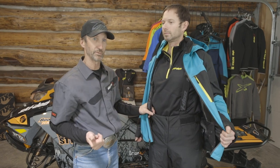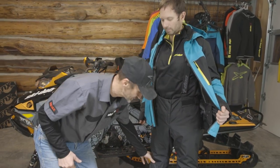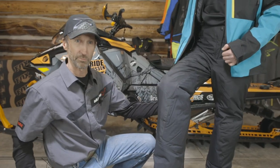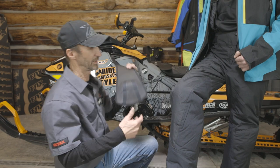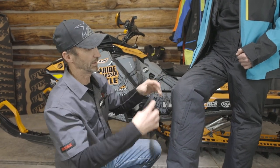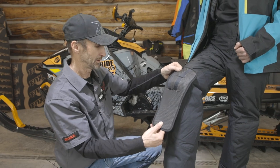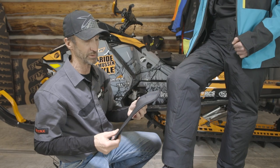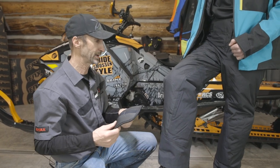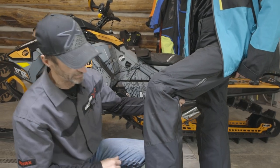The pant also features a super lightweight shell designed for layering. The knee area is sculpted so that you don't get fabric bunch-up behind the knee. This pant also comes with pads inserted in the material — I've removed these because I personally prefer to wear a knee brace.